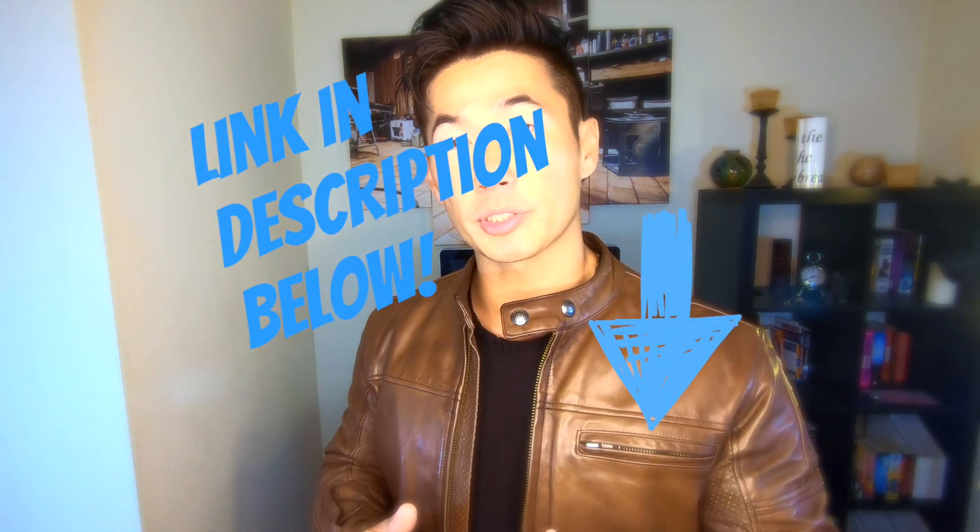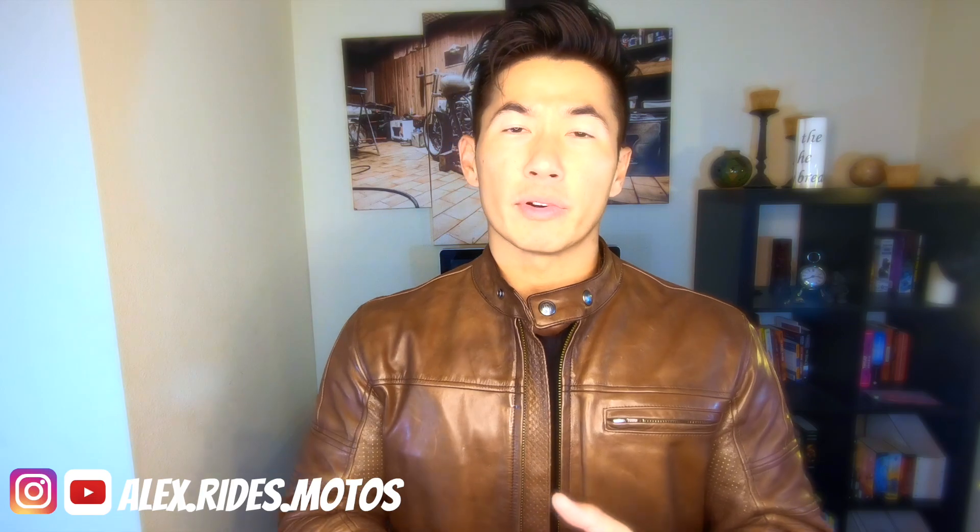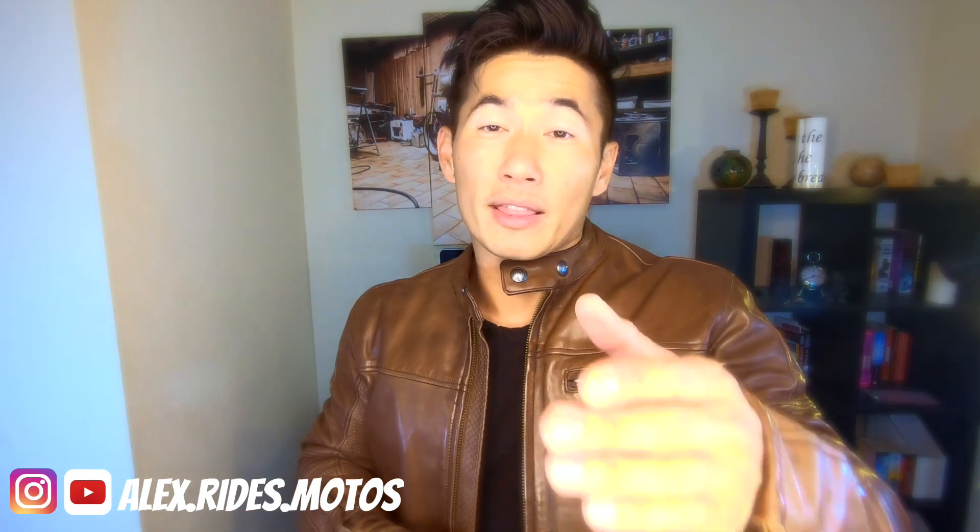I'm going to wrap up this review. If you're interested in this jacket, I'll link it down below in the description. If you're looking for a similar style jacket with protection, great quality, and attention to detail, you're not going to go wrong with this jacket. With that, I want to thank you guys for watching, thank my subscribers for your support, and I will see you guys in the next review video. Peace.